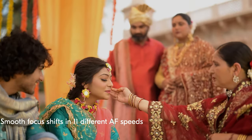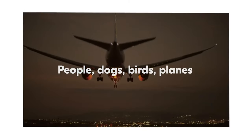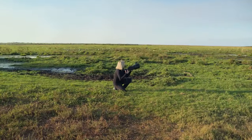Still searching for the perfect camera for photography? Don't throw in the towel just yet — we've got more coming your way. If this is your first time visiting our channel, be sure to subscribe now and hit the bell icon to get notified when we drop new videos.